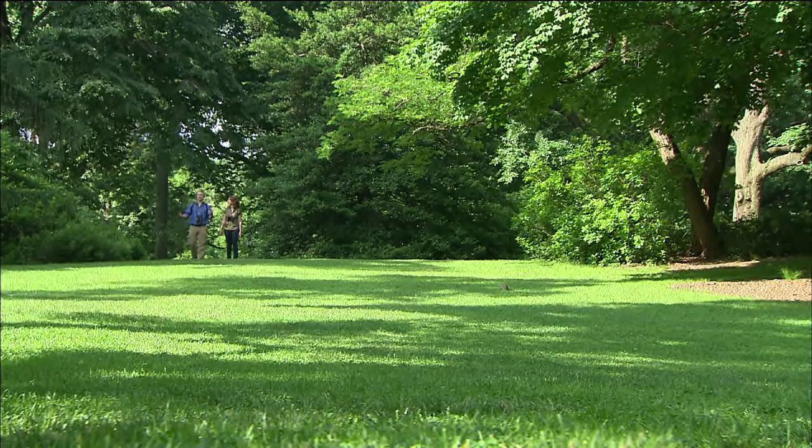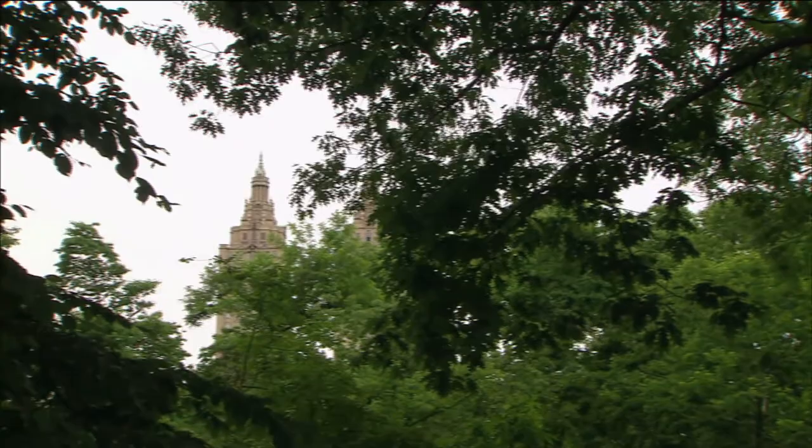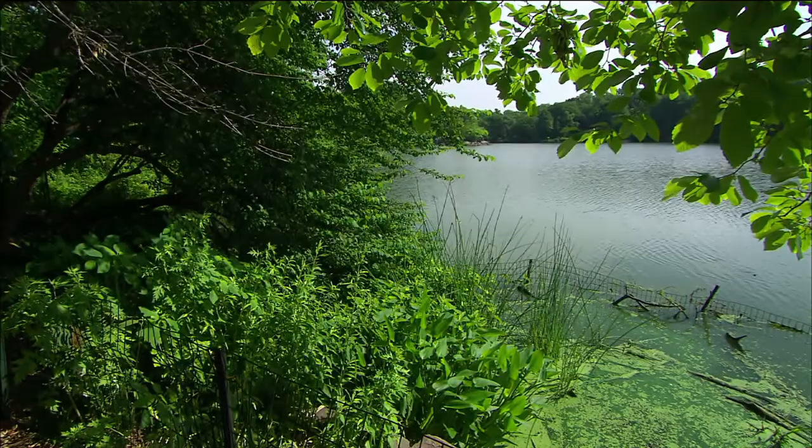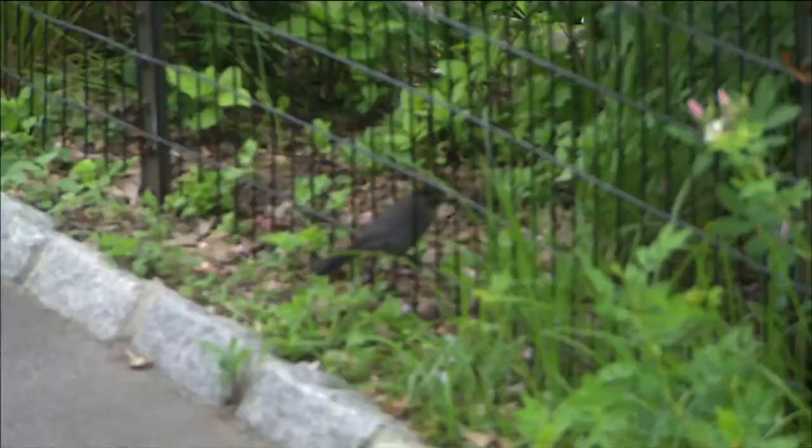Central Park in general is a special place, but Strawberry Fields is really special for birders. A lot of our tours start here. It gets a little crazy later in the day with the John Lennon Memorial. Strawberry Fields is a pretty high point in the park and it gets some of the first light. When light hits the trees, the bugs get going and flying up and around, and that gets the birds really excited. Birds hit forest edges where there's a lot of light and a lot of bugs early in the morning.